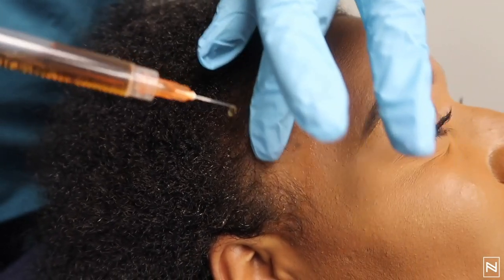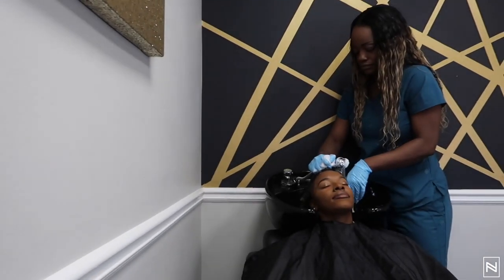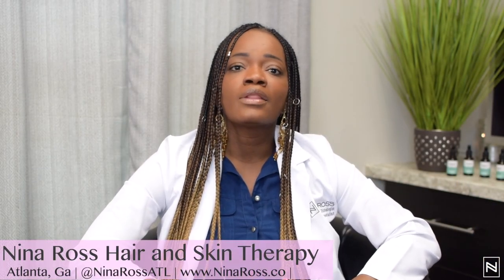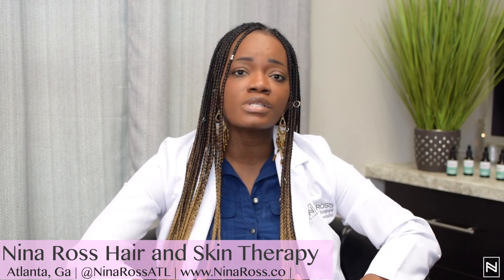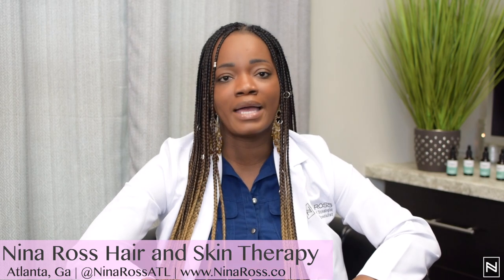If you are experiencing this type of hair loss, please come see your trichologist and your dermatologist. For the sake of the client or patient, we have to work together — trichologist, your hair stylist, your dermatologist, all three of us — because this is a serious condition. If we don't get it under control, there's a possibility you can lose hair, and once scarring occurs the hair will not come back.